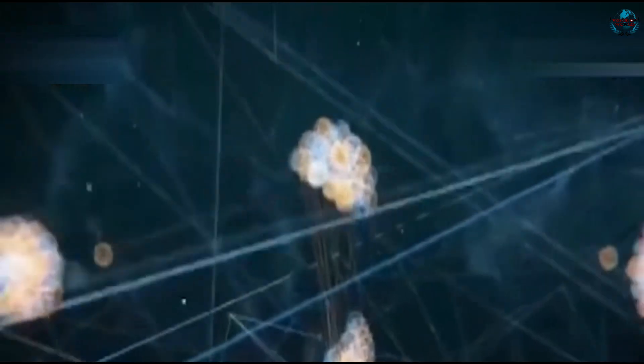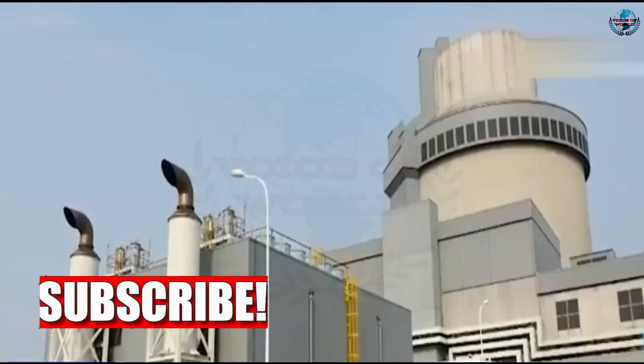Located in southwestern Sichuan province and completed late last year, the reactor is often called an artificial sun on account of the enormous heat and power it produces.